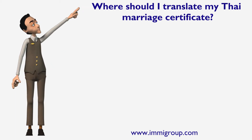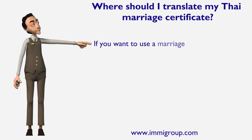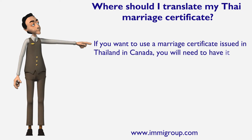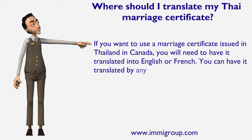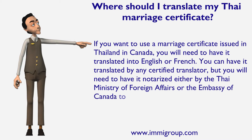Where should I translate my Thai marriage certificate? If you want to use a marriage certificate issued in Thailand in Canada, you will need to have it translated into English or French. You can have it translated by any certified translator, but you will need to have it notarized either by the Thai Minister of Foreign Affairs or the Embassy of Canada to Thailand.